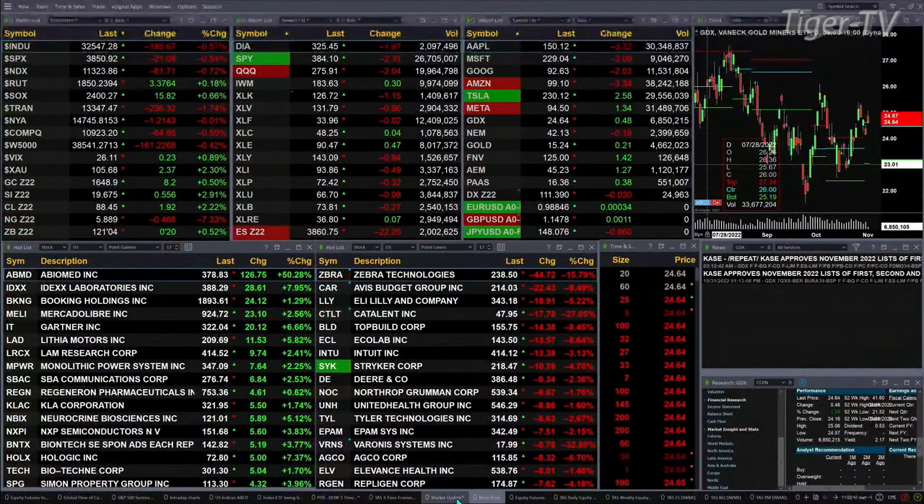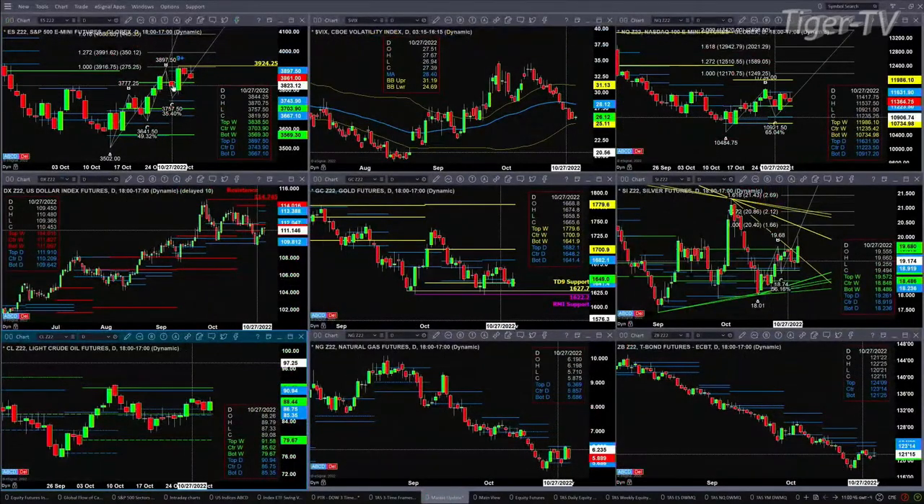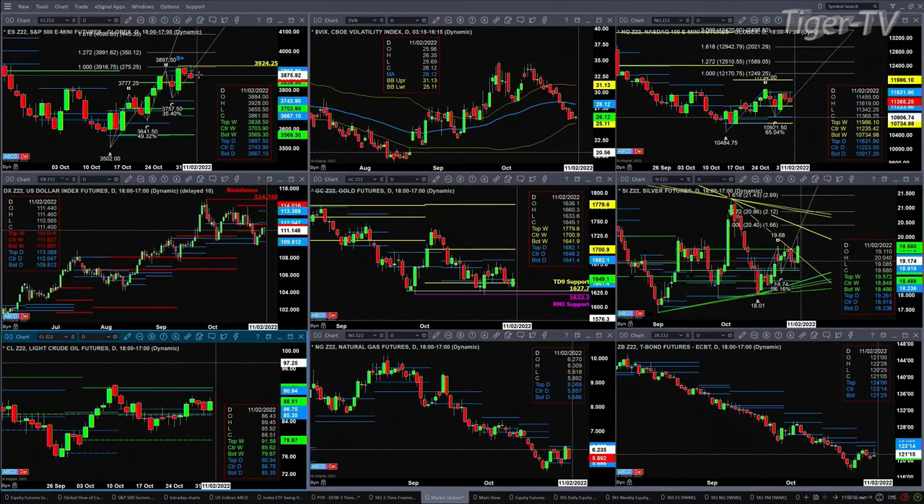Let's take a look at that nine panel market update chart. We begin with the ES Mini in the upper left. It formed a TD-9 count on the bar following bar number nine on Friday. That says the high of 3924.25 is a key level to watch. Right now price is back inside its daily profile at 3897.50. That would suggest price might target the top of the weekly profile at 3838, which becomes target number one.